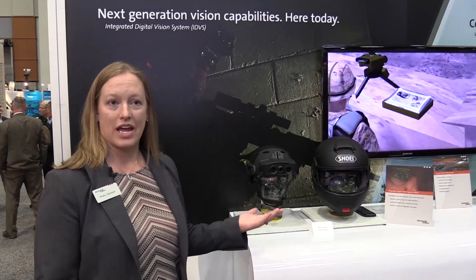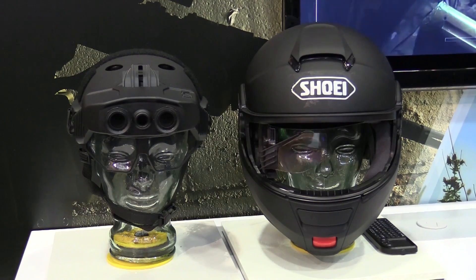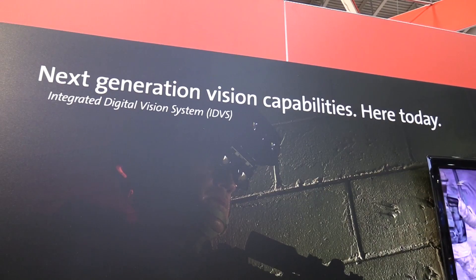As we bring this to trade shows like AUSA, we're really looking for user feedback on the different applications we can bring to market with the IDVS system.